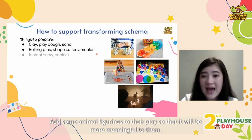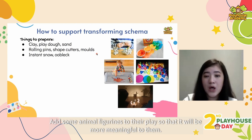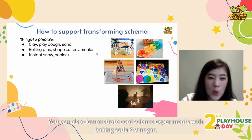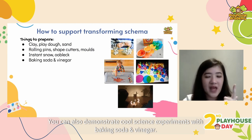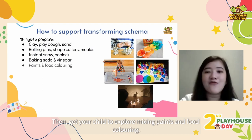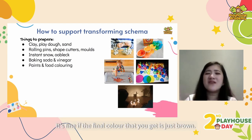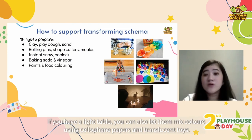Children with this schema may also enjoy making instant snow or oobleck — add some animal figurines to make it more meaningful. You can also demonstrate cool science experiments with baking soda and vinegar, then get your child to explore mixing paints and food coloring. It's fine if the final color turns out to be just brown.